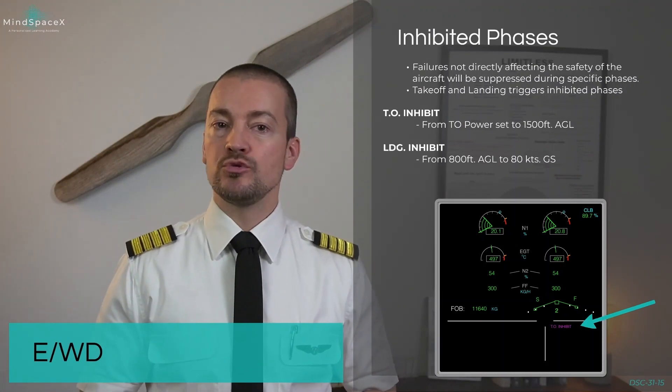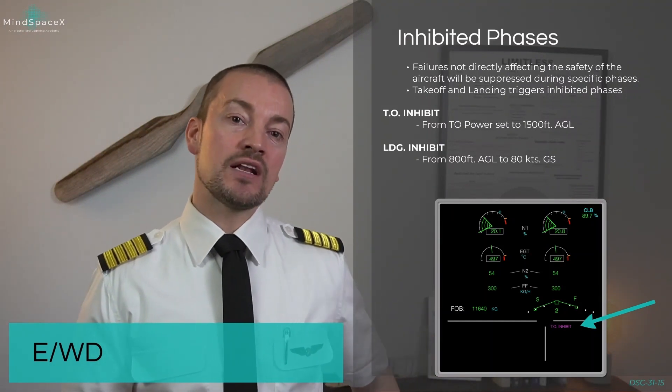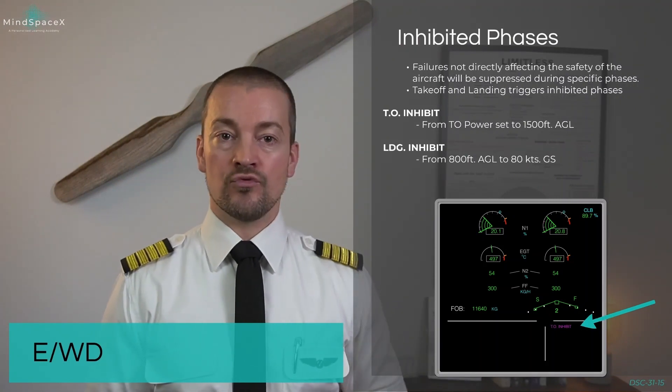The same thing exists during landing. The landing inhibited phase will also show up in magenta, and this is available from 800 feet AGL during landing down to 80 knots ground speed during the landing roll.